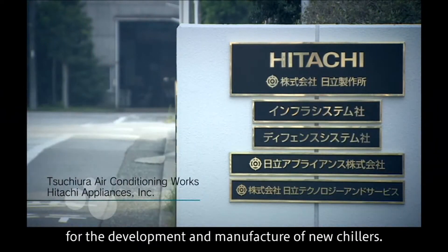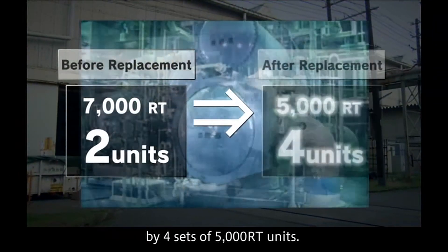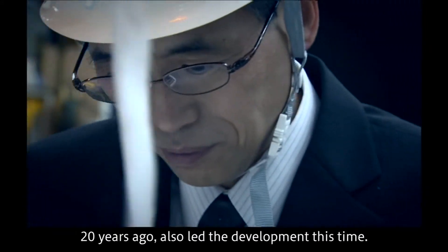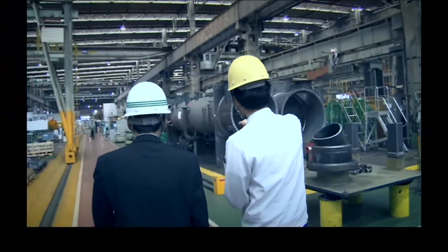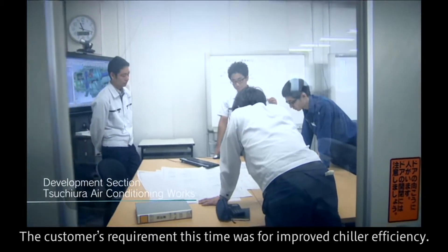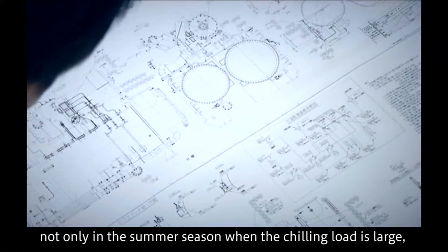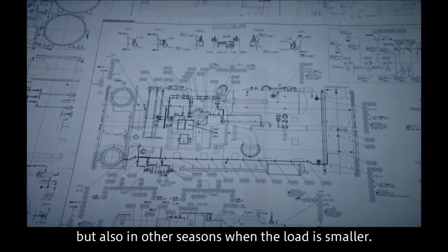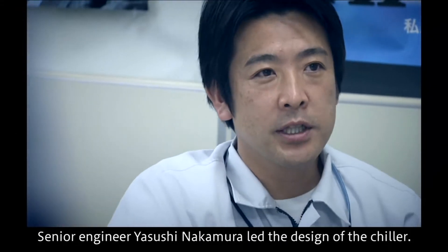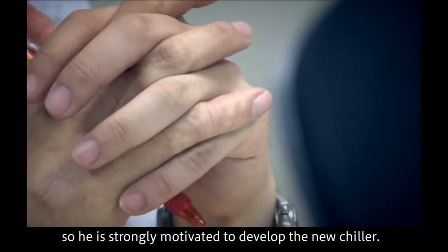Hitachi Appliances received an order for the development and manufacture of new chillers. The original two sets of 7,000 refrigeration tons would be replaced by four sets of 5,000 refrigeration ton units. Yasuo Uraki, who was in charge of the original chiller development 20 years ago, also led the development this time. Senior engineer Yasushi Nakamura led the design of the chiller; he had also been in charge of maintenance work at Shinjuku DHC Center when he joined Hitachi, and was strongly motivated to develop the new chiller.